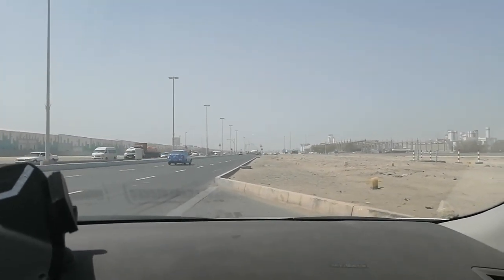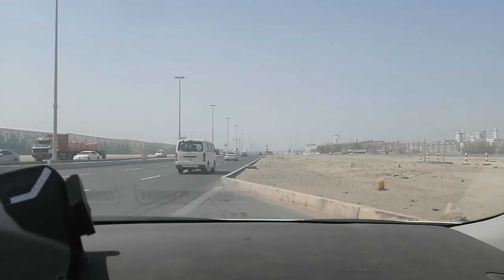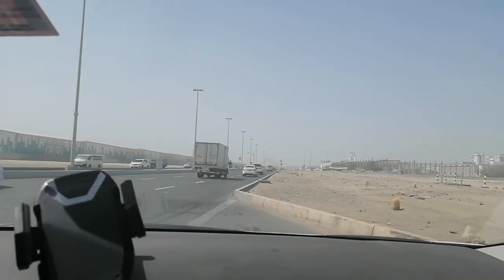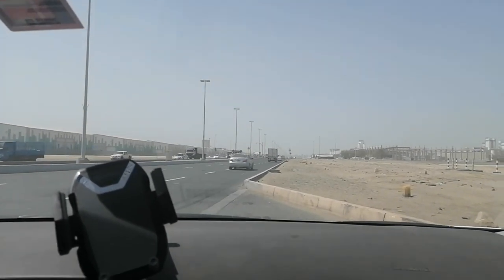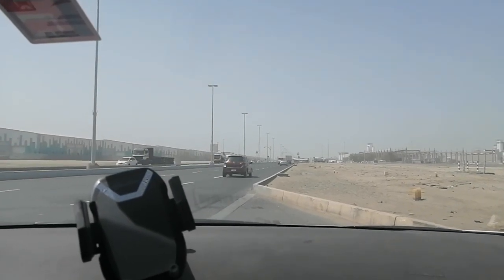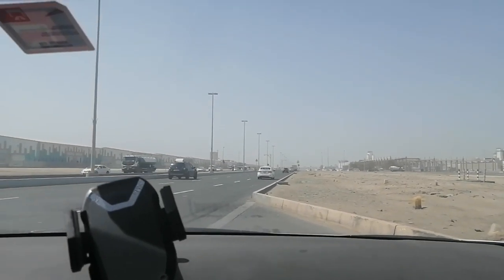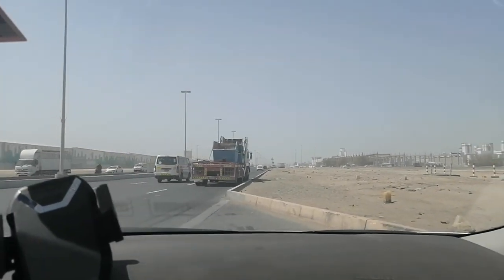Good afternoon everybody, welcome to my channel Moona Driving Training in Abu Dhabi. Salamu Alaikum. Today I am with my student Miss Badria from Emirates. How are you Badria? This is her first day with me in area training in Musafah, Abu Dhabi.